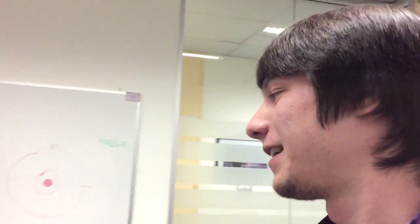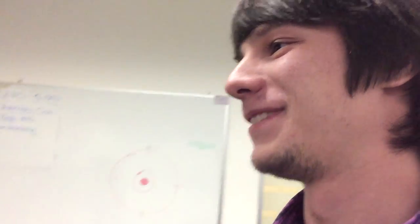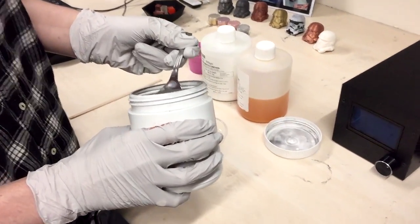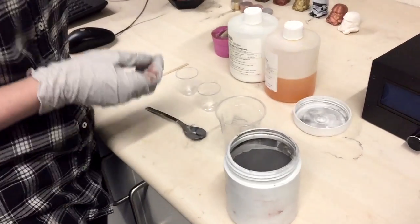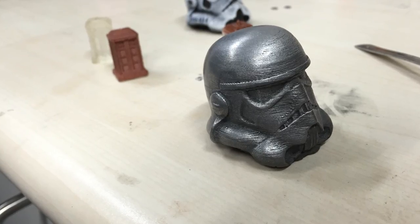Erica pretty much does what I do — except better. So what are you doing at the moment? I am making a little quick resin pour of a Stormtrooper helmet. Like this one.